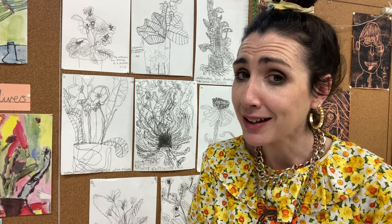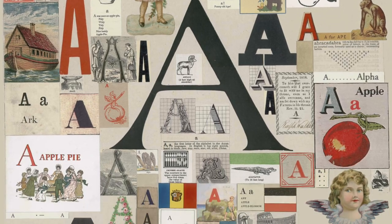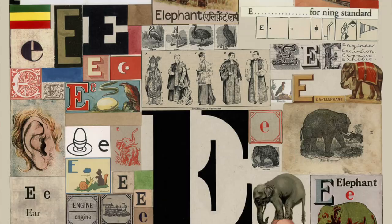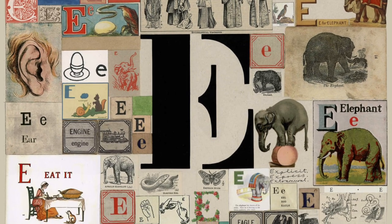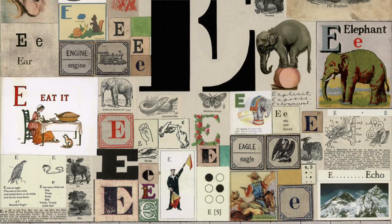Or you could create a collage that's inspired by the first letter of your name. Blake did loads of these alphabet-esque collages. For example, if your name was Emmy, you might collect images of things like elephants, ears, eagles, engines, all sorts, and arrange them in different ways to create your own little alphabet circus.